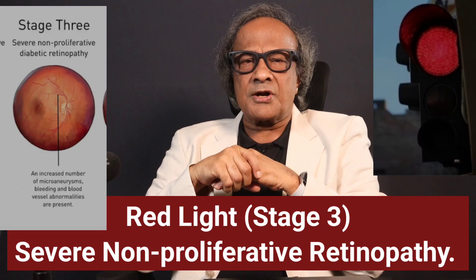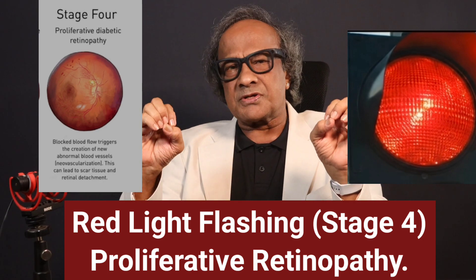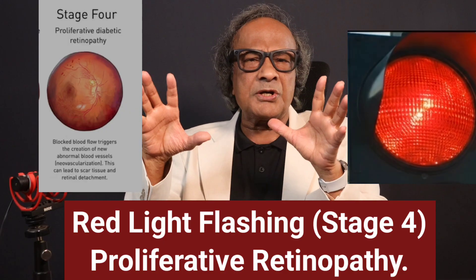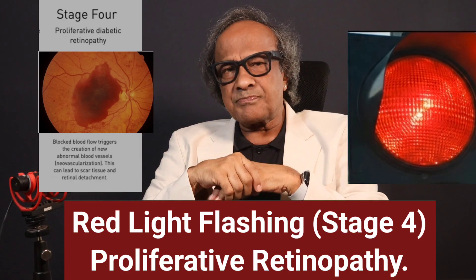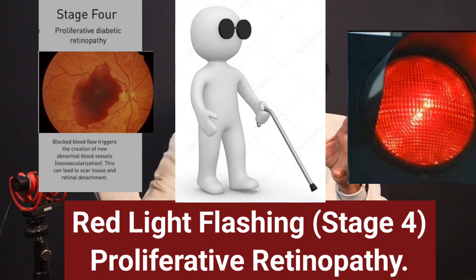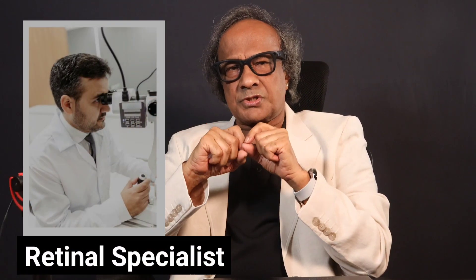Vision can start to decrease. When the red light is flashing, that is stage four of diabetic retinopathy — the last and most serious stage, called proliferative retinopathy. Here, the fragile, weak new vessels start bleeding. Scar tissues form and you risk retinal detachment. This can cause sudden vision loss or even permanent blindness — this is a vision emergency. Even with treatment, full recovery may not be possible, but you must see a retinal specialist even at this stage. Remember, diabetic retinopathy can sprint from green to flashing red without you feeling a thing. Waiting until you notice a problem is a dangerous gamble with your sight.